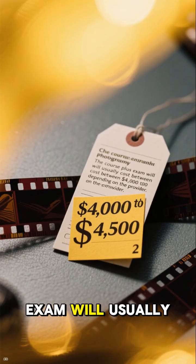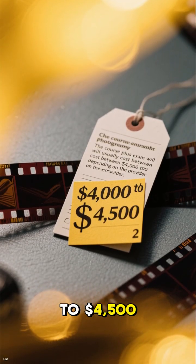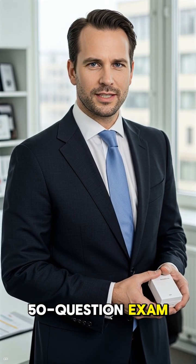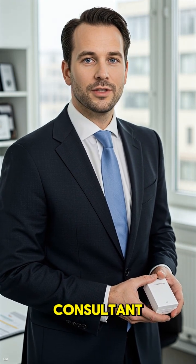The course plus exam will usually cost between $4,000 to $4,500, depending on the provider. After successfully completing the course, you'll take a three-hour, 50-question exam.